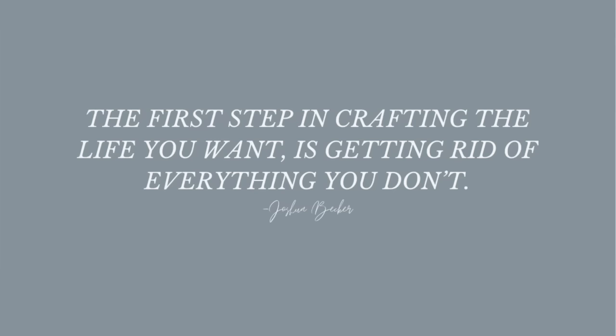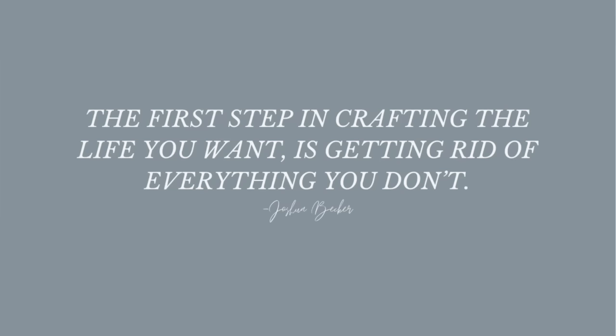All right, so the first step is to declutter. This applies to those who are redecorating or refreshing a space. Clutter is a major roadblock when it comes to decorating. Joshua Becker said, the first step in crafting the life you want is to get rid of everything you don't. And I really believe that.